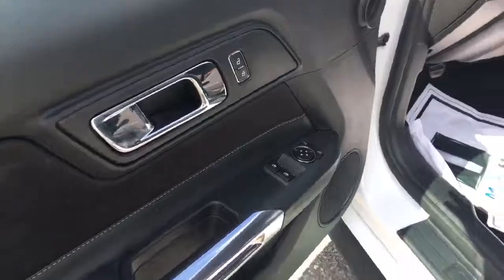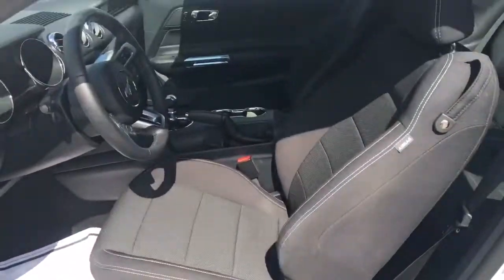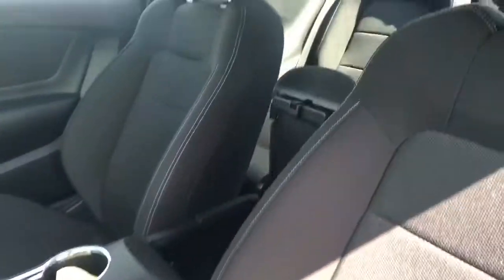Power locks, power windows, power mirrors, black cloth interior. Sorry for the glare.